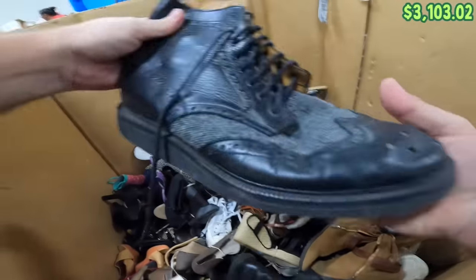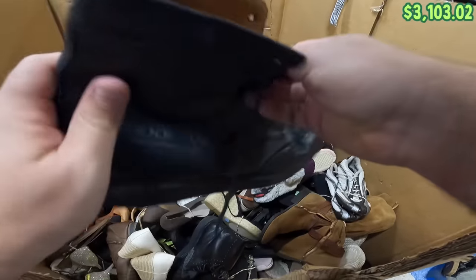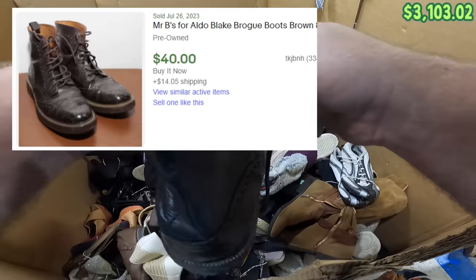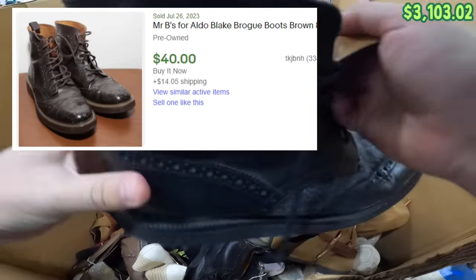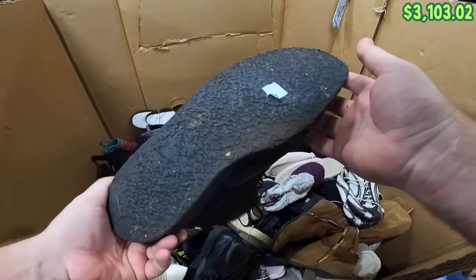Got these as well — I thought these might have been like a fancy Oxford-style Doc Marten, but they're actually a brand called Mr. B's, made in Romania, 100% leather, and it's for Aldo — a gentlemen's boutique for Aldo — which is probably not worth a ton. Men's size 9.5, it is leather, in pretty good condition, so I think I'll grab those.